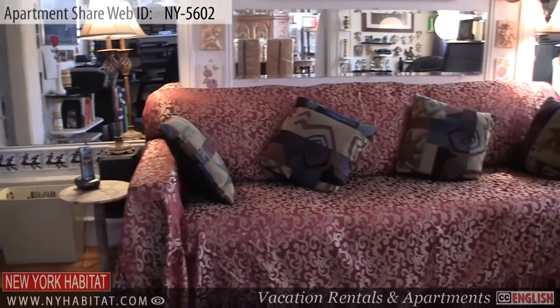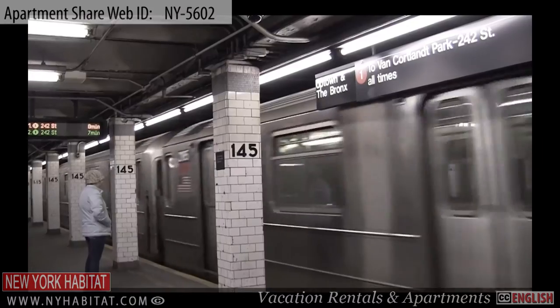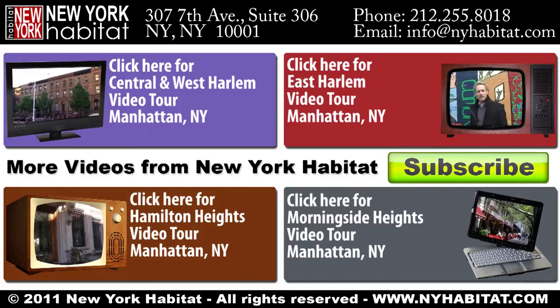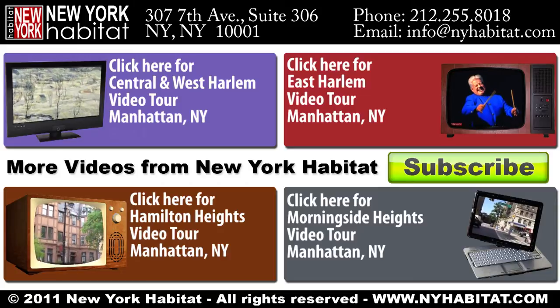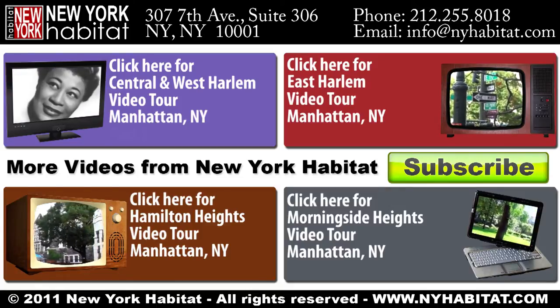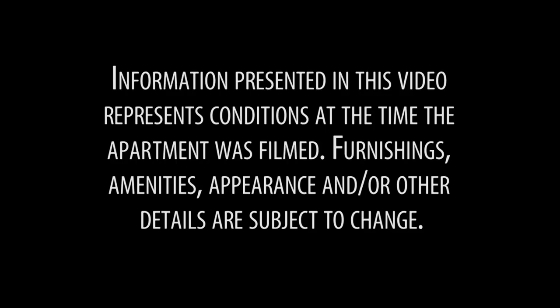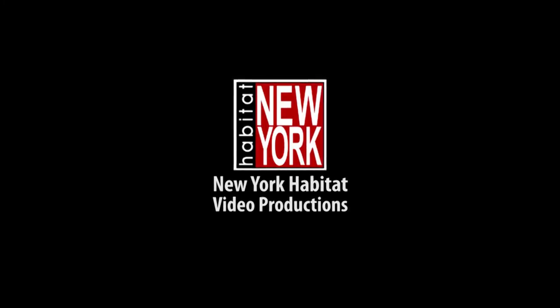That's a wrap of our apartment shared video tour today. Thank you for watching and we hope to see you soon for your next trip to the Big Apple. Bye! I'll see you next time.